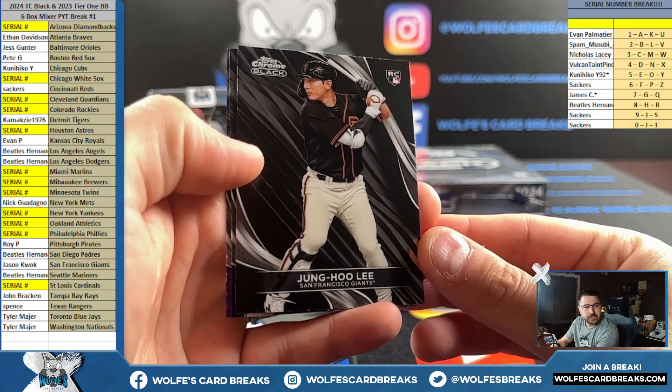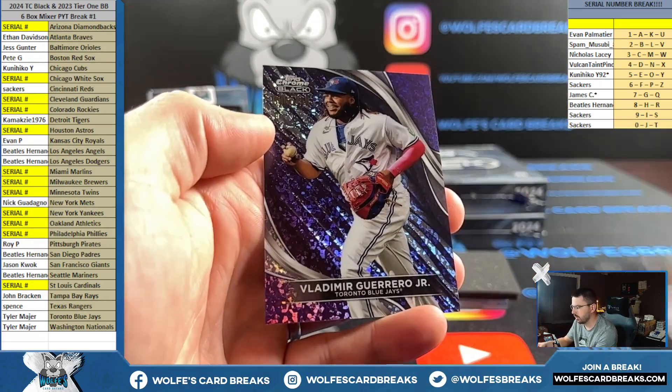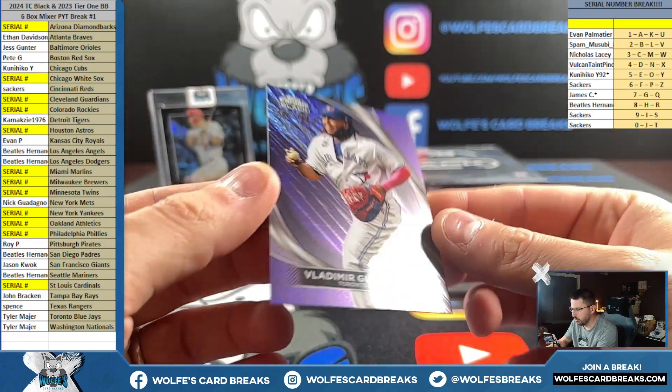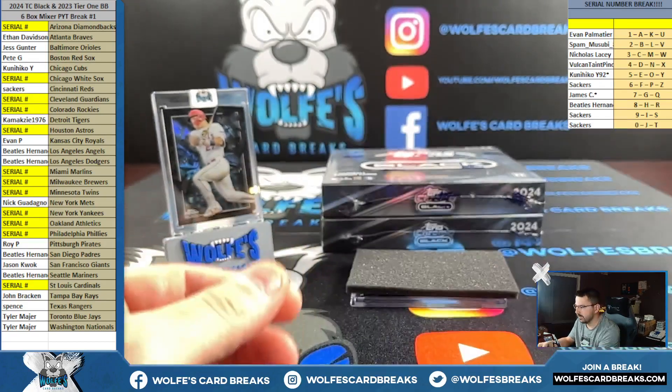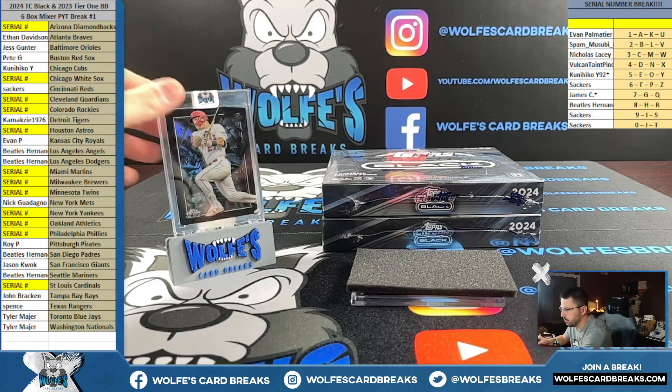Youngho Lee base for the Giants. Parker Meadows base rookie for the Tigers. And Vlad Jr. for the Blue Jays, purple to 150. No wait - they're SP inserts. They're new to this year's Topps Chrome Black, brand new. They do have parallels - I think the only parallels are out of 5 reds and 101 supers. So you either have the SP base, out of 5, or out of 101. That one is just the base, which is still an SP version.